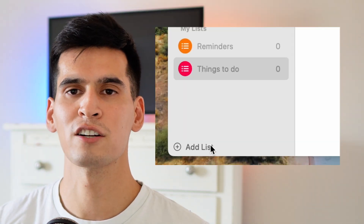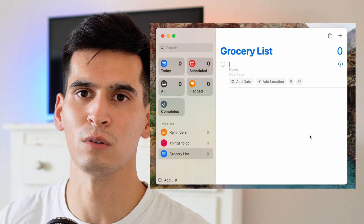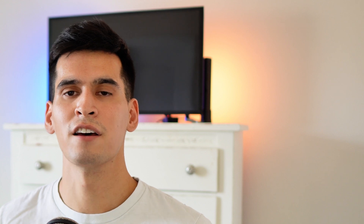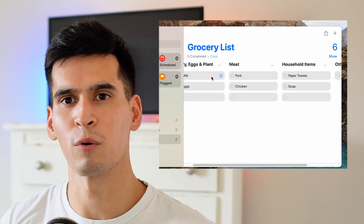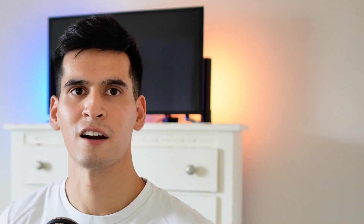Reminders updates — most people have moved away from Reminders to third-party applications because it wasn't cutting it, but these new updates might make you want to try it again. Reminders will now categorize grocery lists into sections such as dairy, meats, and household goods to help you stay organized in the store so you're not jumping from aisle to aisle. Another update is the column view, which makes it easier to visualize your tasks — a great way to organize projects or tasks across different aspects of your daily routine.